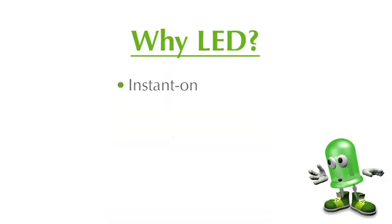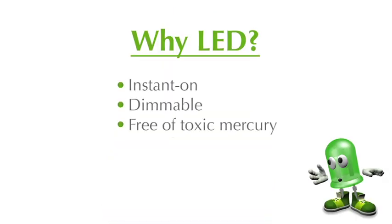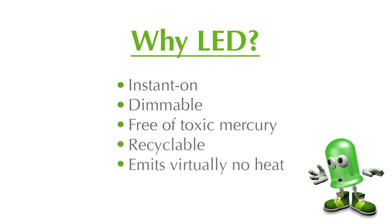LEDs are instant-on, dimmable, mercury-free, and can be recycled. LEDs also emit virtually no heat, therefore reducing the risk of fire and decreasing air conditioning costs.